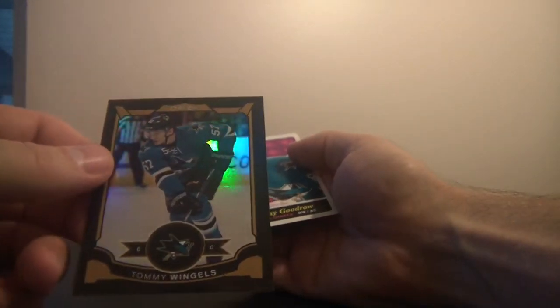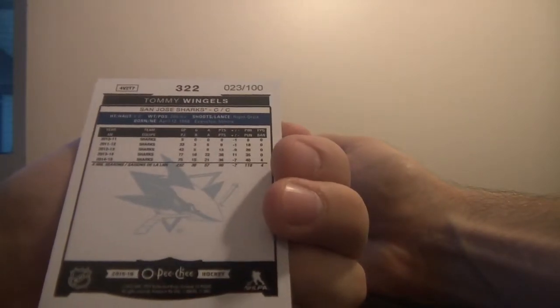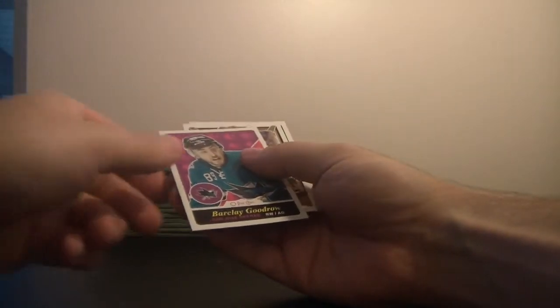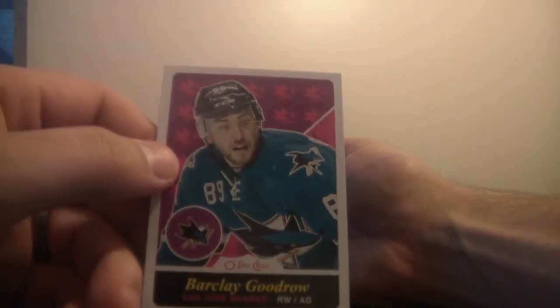We've got what I guess is a parallel — it's Tommy Wingles of the San Jose Sharks, number 23 of 100. And then right behind him we've got Barclay Goodreau of the San Jose Sharks, and then some base.